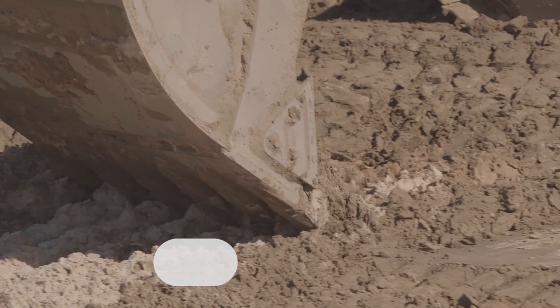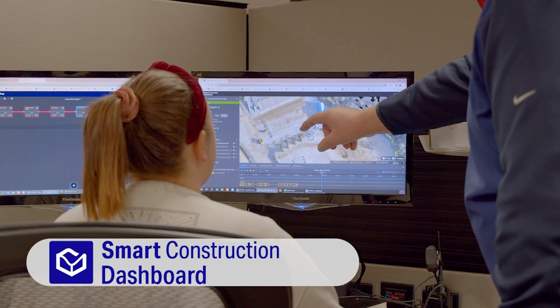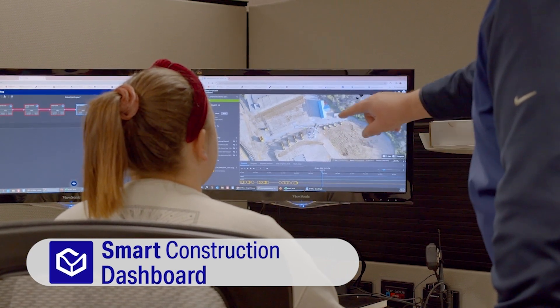With Smart Construction Dashboard, you could be getting daily production information from your IMC machines, which will allow the office to look at and compare volumes moved on a day-to-day basis.